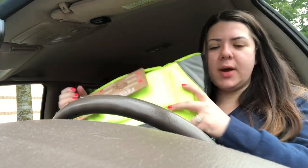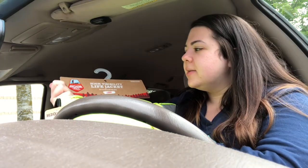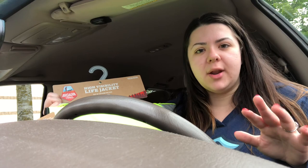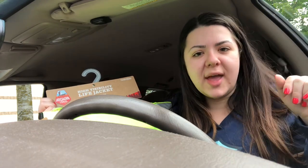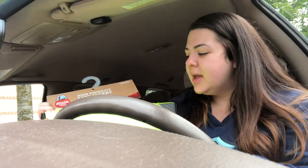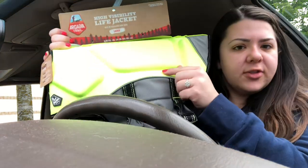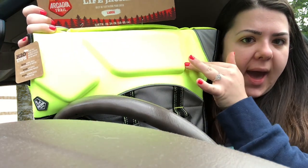Bailey already has a life jacket, but I discovered — by the way, PetSmart has a new brand called Arcadia Trail and I'm obsessed, they have the best stuff, I wanted to buy it all. They literally have a little miniature tent for dogs. So cute! Anyway, I saw the difference: this one has padding out here and others are just flat.